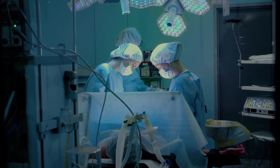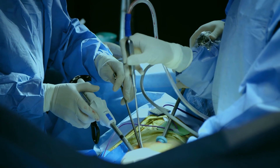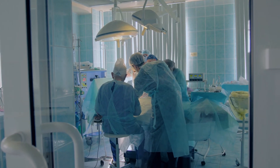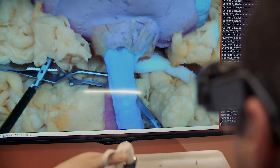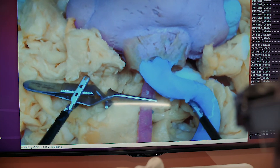We want patients to be able to receive treatment and undergo surgeries with the least amount of risk and potential harm possible. If the engineering and simulation work that we're doing could potentially directly benefit patient safety, that's really what we're striving for.